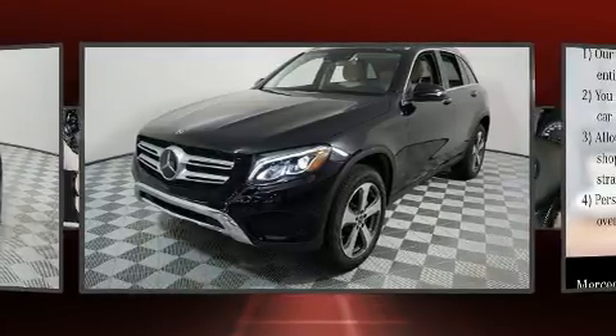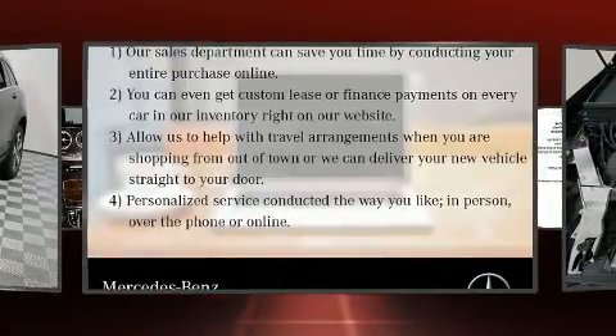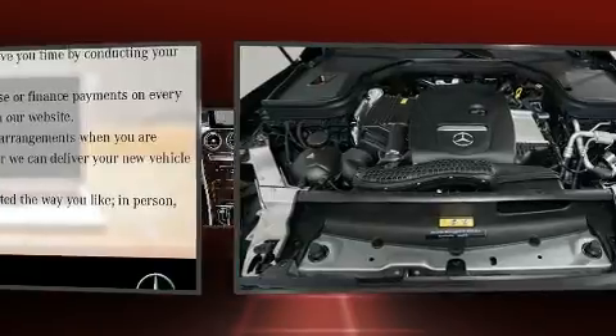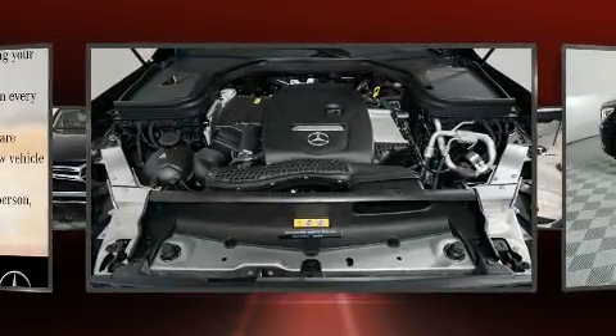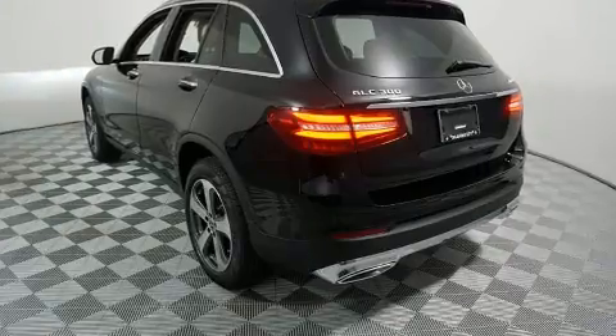Under the hood, you'll find a four-cylinder engine with more than 200 horsepower. And for added security, Dynamic Stability Control supplements the drivetrain. The engine breathes better thanks to a turbocharger, improving both performance and economy.